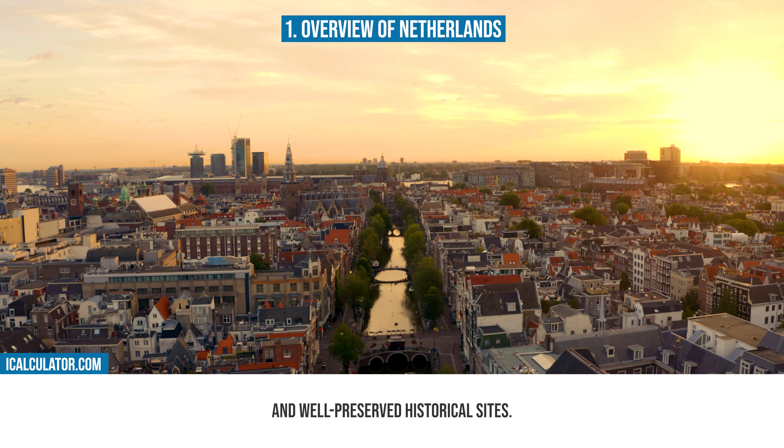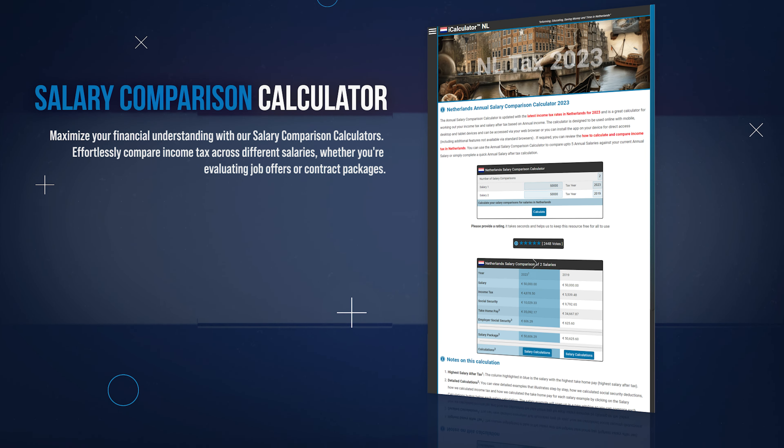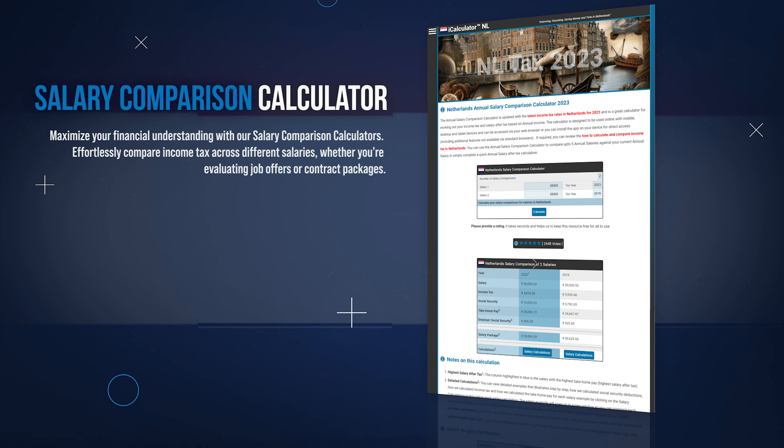Next, let's look at how iCalculator tools can assist you in managing and understanding the Netherlands' financial landscape. iCalculator is home to a comprehensive suite of different tools to simplify and clarify your financial planning and decision-making. You can start by understanding your take-home pay with our salary-after-tax calculator, which offers a clear view of your net income after all tax deductions. Compare different salaries with our salary comparison calculator, providing insights into where your earnings stand compared to previous years. Streamline your payroll process using our payroll calculator, which is crafted to assist in calculating salaries, taxes, and contributions for businesses.